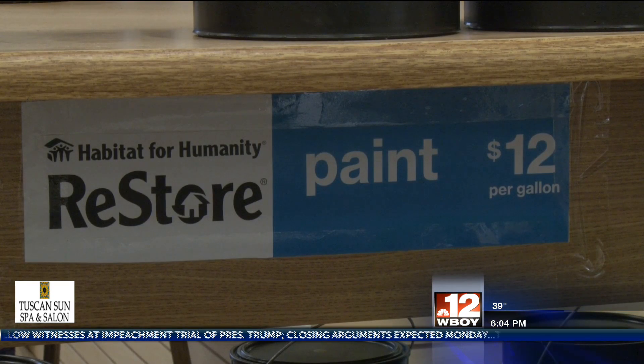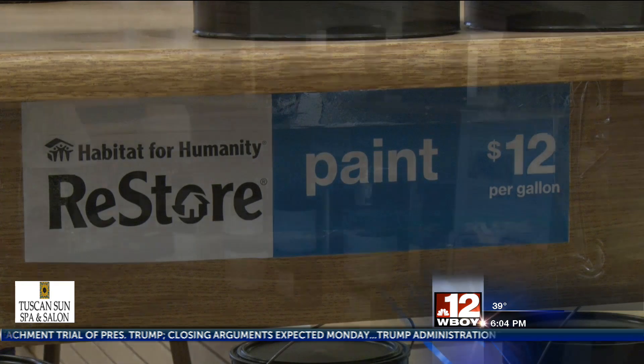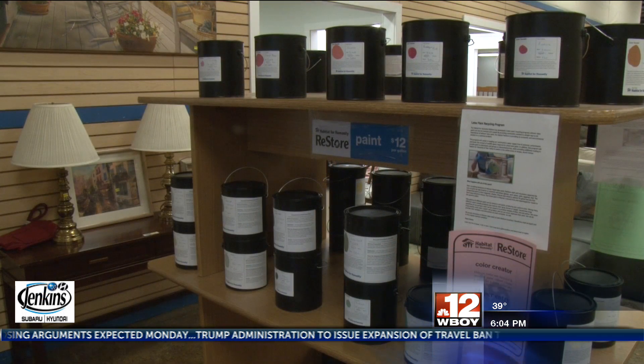You're not supposed to throw old paint away in the garbage because it can be toxic. If you want to donate it, details are available on the website at WBOI.com.